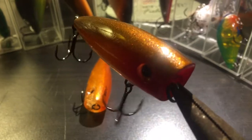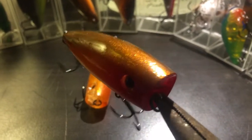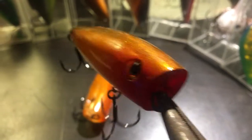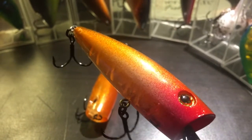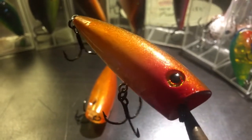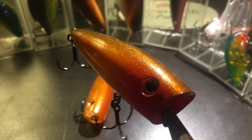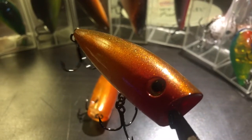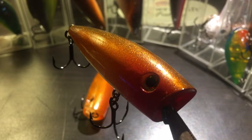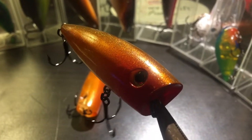It fades up to a gold brown on the top, then red, and clear and translucent on the bottom. Still summertime — these things can be deadly early in the morning, late in the afternoon, just before dark. Pick one up today at www.jugglebaits.com.